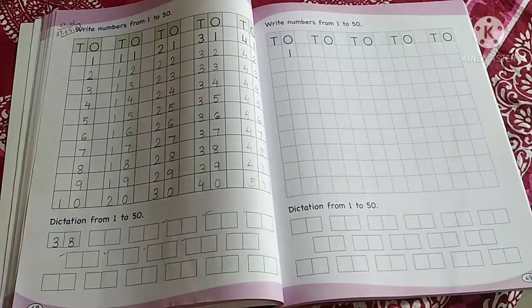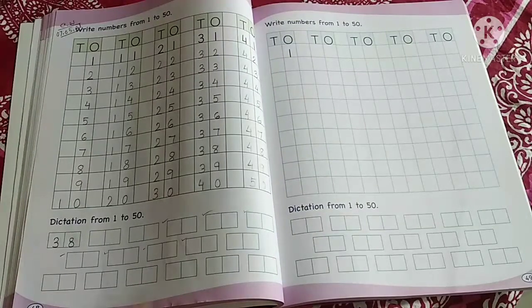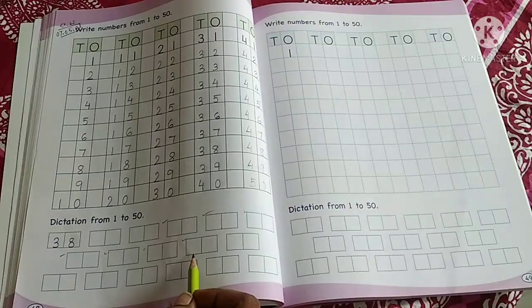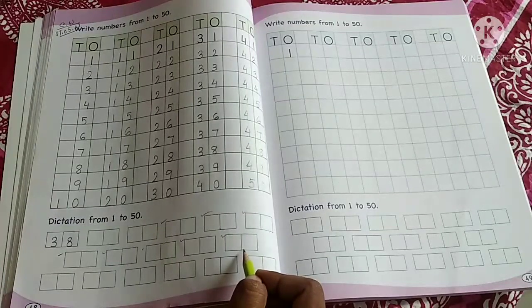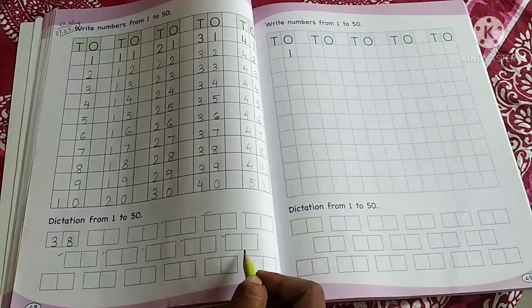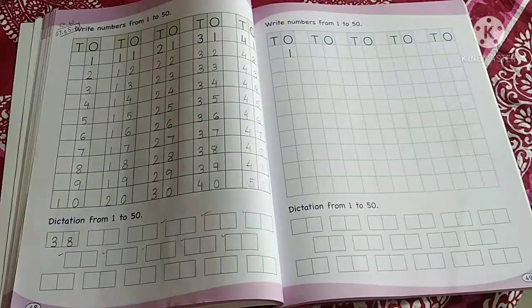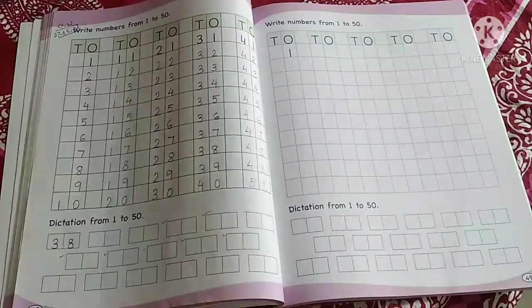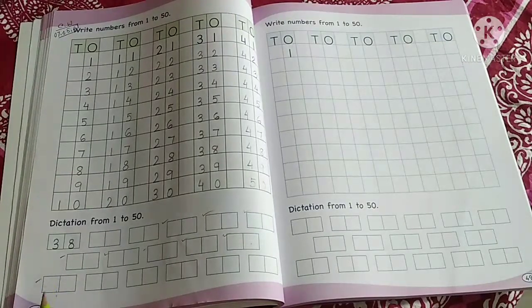Now in the next box write number 18 — write number 18. And the next number to write is 25. Tell me, is 25 double digit or single digit? Double digit. Very good. Done. Now write the next number: 36 — here you will write 36.